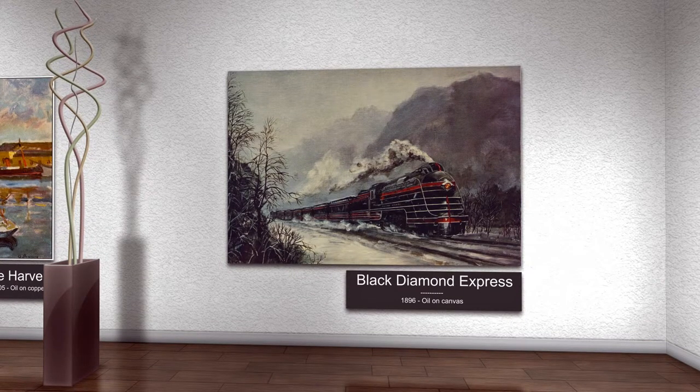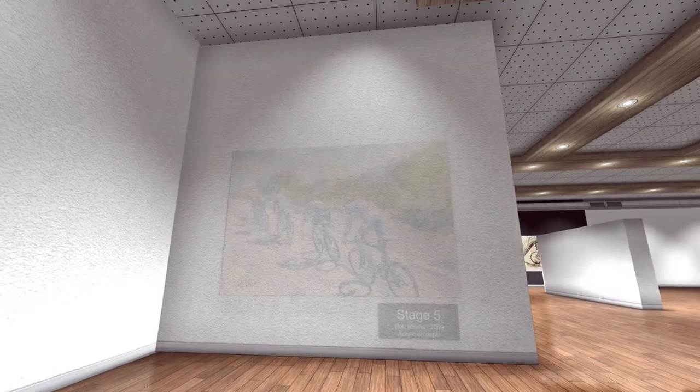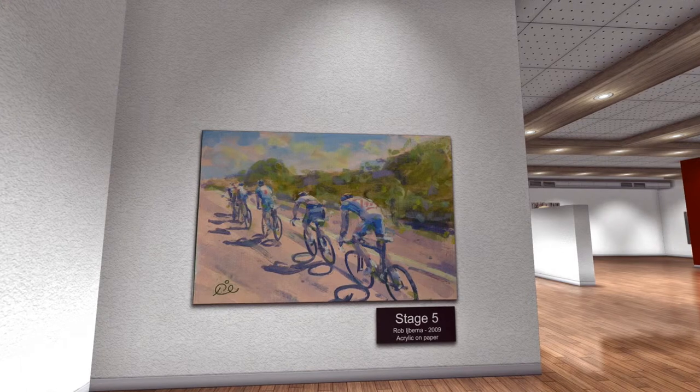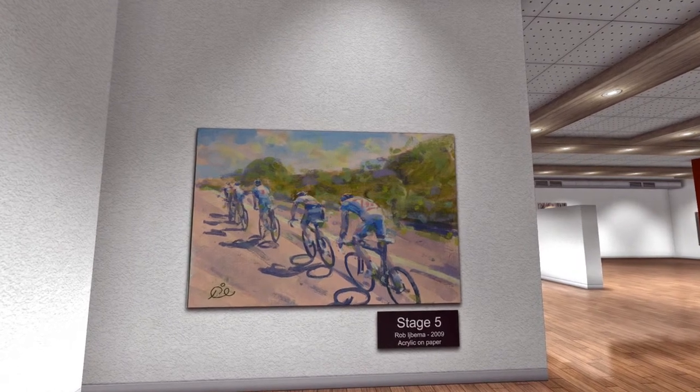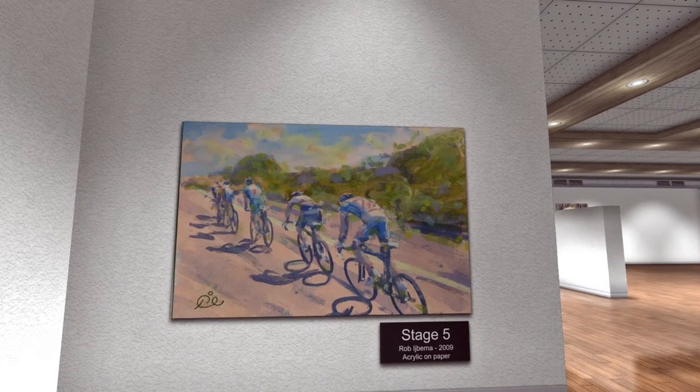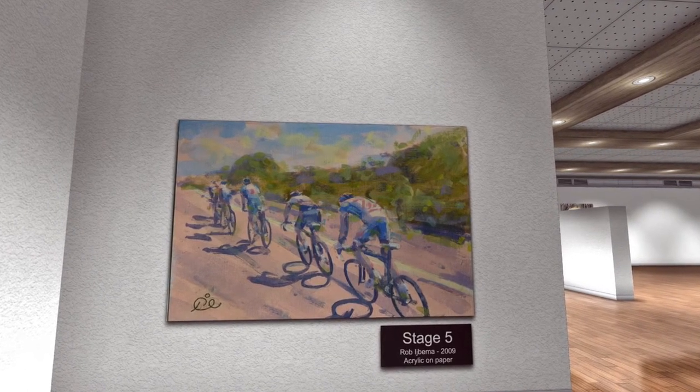Unknown artist, Black Diamond Express, 1896, oil on canvas. This painting is a depiction of an old, famous passenger train rumbling through a cold, snowy mountainside. Rob Eljibima, Stage 5, acrylic on paper, 2009, France. This cool, calm painting shows the bicycle race the Tour de France — modes of transportation can also be used as a sport, clearly shown here.